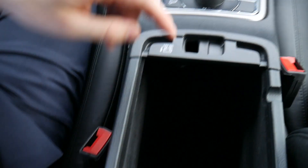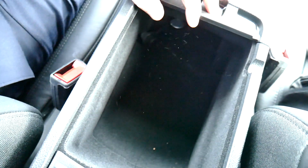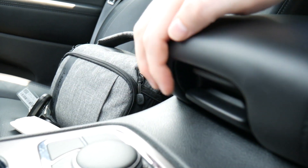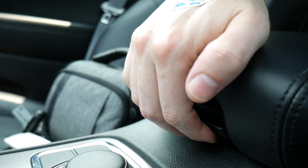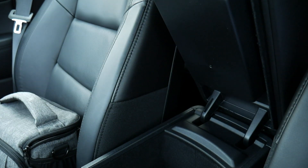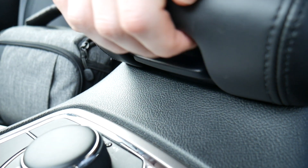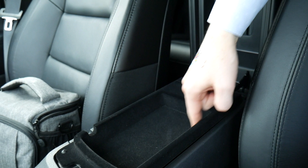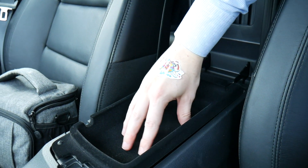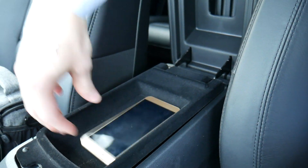The armrest also has a power port inside and a two-button opening system. Pushing the bottom-right button opens the large storage area, but pushing the top button reveals a hidden shelf lined with felt material for storing smaller items. It's kind of hidden — if someone opens the main compartment they won't see your cell phone unless they know to push the other button.